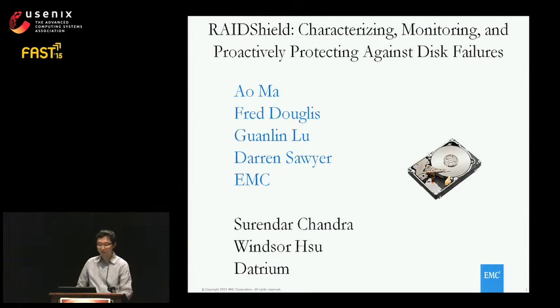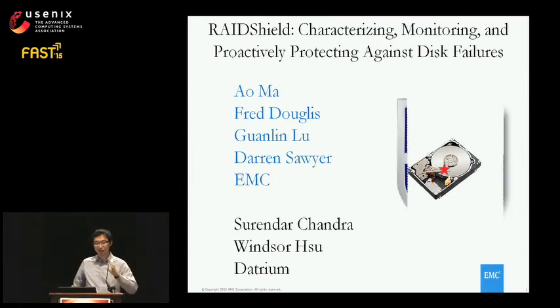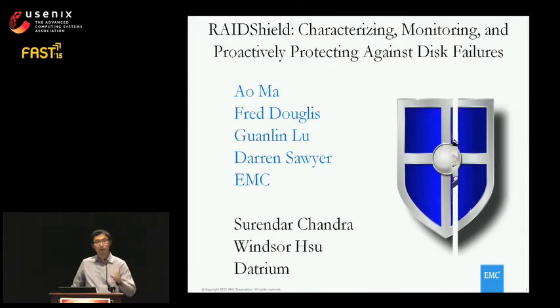This is Alma. It's my pleasure to introduce our work on disk failure analysis and proactive protection. This is a joint work with my EMC colleagues, some are working at Datron.